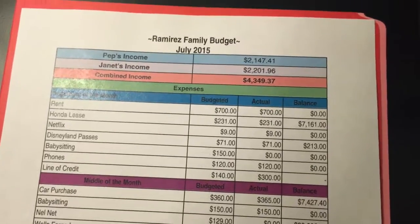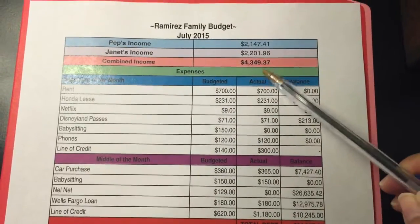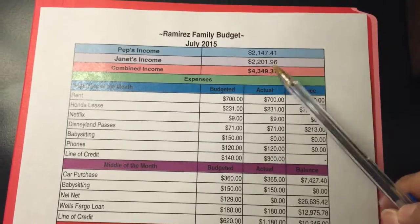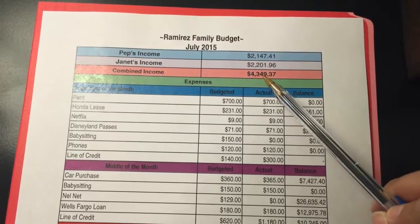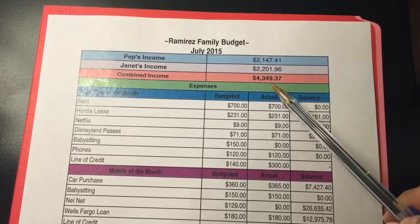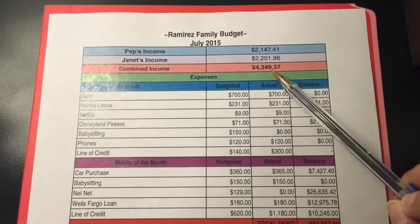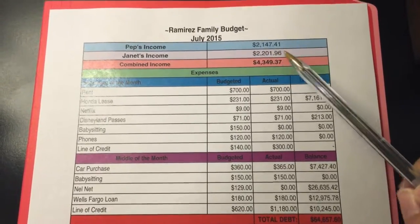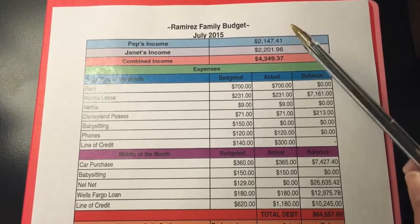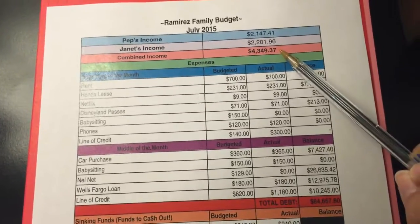So as you can see here, we're going to start at the top with our incomes. This is our combined income for the month of July. That's not normally what we bring home — normally it's about $400 or $500 less, give or take. But I believe my husband had an extra paycheck for this month. I don't really know how that pans out yet, so I have to do more calculating. But this is what our month looked like.